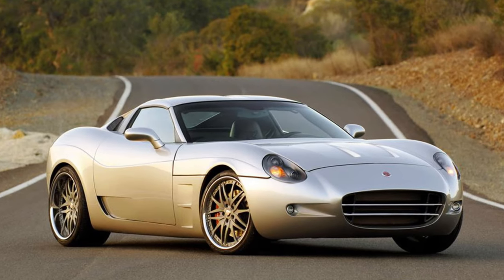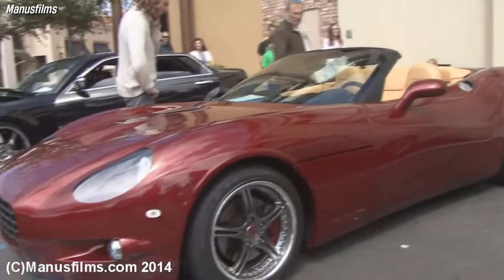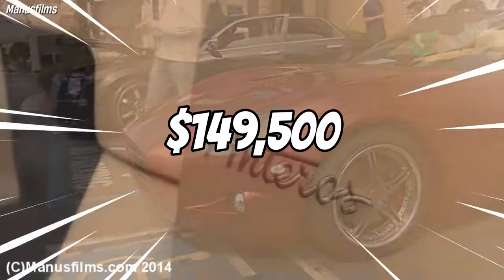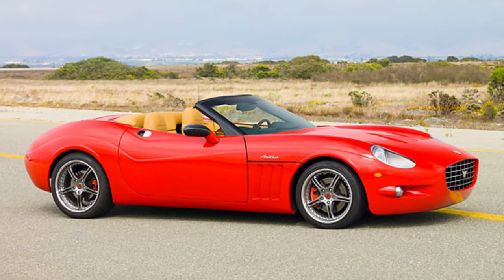The XTM Roadster was part of a three-car range, including the XTS Targa and the XTR Hardtop. The Anteros XTM Roadster was first introduced at the 2005 SEMA show and was available for order in 2008 for a starting price of $149,500. Only a limited number of units were produced, making it a rare and exclusive car.